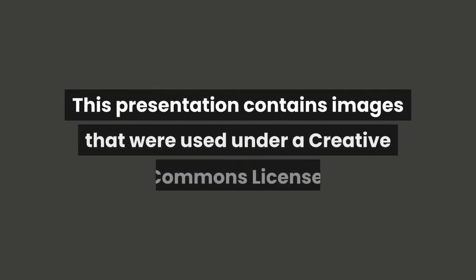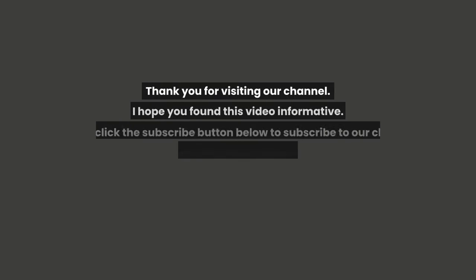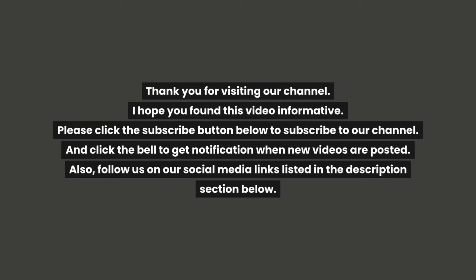This presentation contains images that were used under a Creative Commons license. Thank you for visiting our channel, I hope you found this video informative. Please click the subscribe button below to subscribe to our channel, and click the bell to get notification when new videos are posted. Also, follow us on our social media links listed in the description section below.